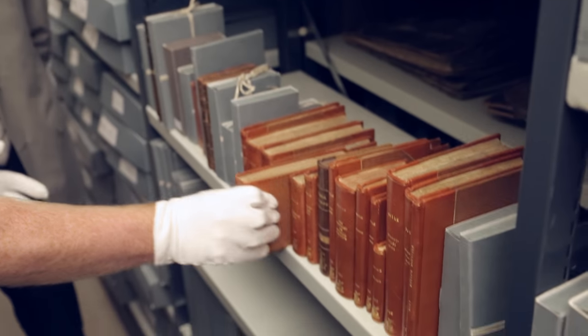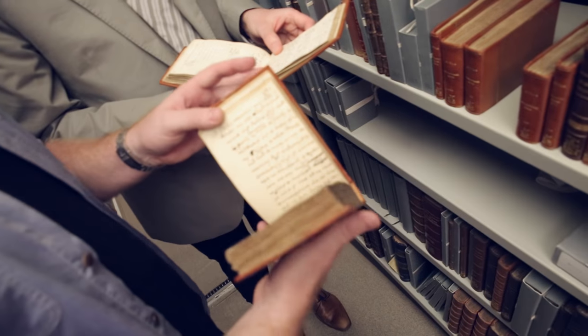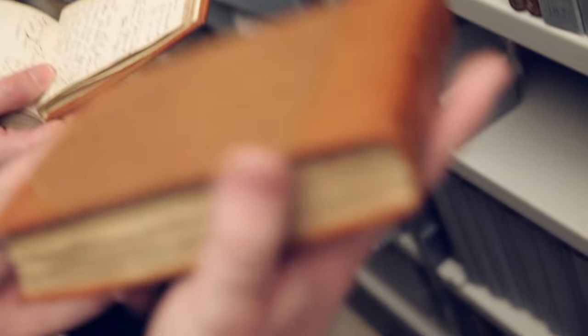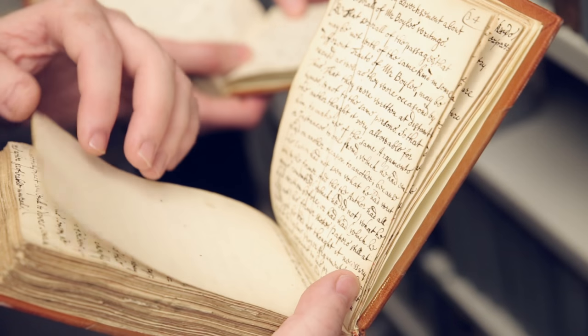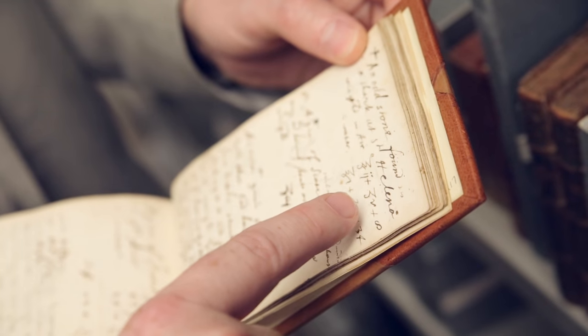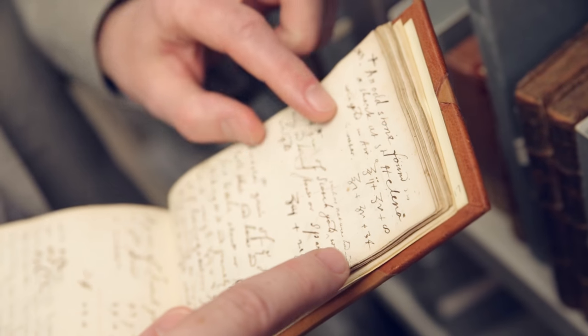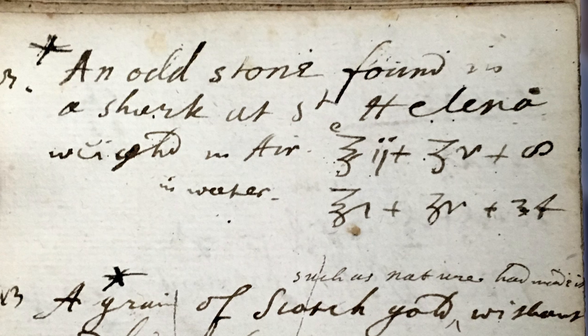One almost doesn't know where to start and what to look at. It's a bit of a lucky dip, so we'll just take one and see what you find. I don't want to rip the paper, so I'll take my glove off. There's all sorts of lists — almost like I half expect to find a shopping list for milk and bread. Look at this one here: it says 'an odd stone found in a shark at St Helena, weighed in air' — gives you a weight — 'and in water.' A little shark stone.